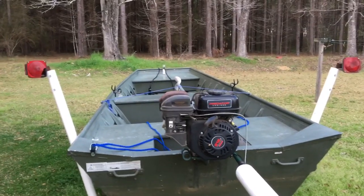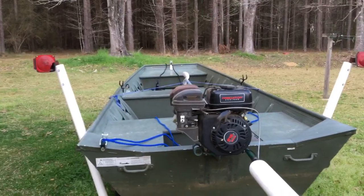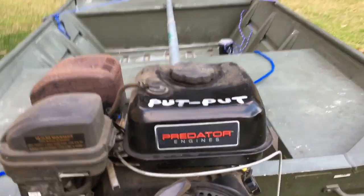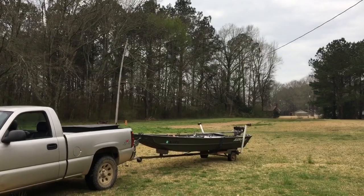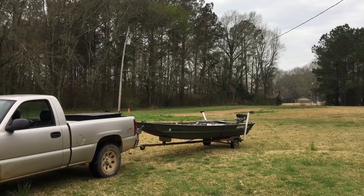I like to name my stuff. This here is Ol' Putt-Putt. Ready to go. My buddy Kent will be here in a few minutes. We're gonna go get after some of them channel cats.